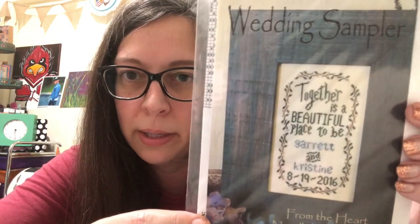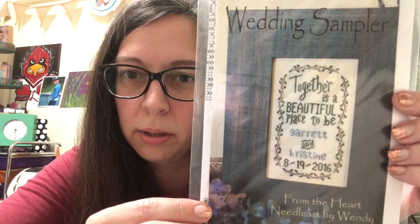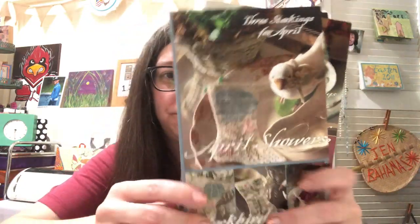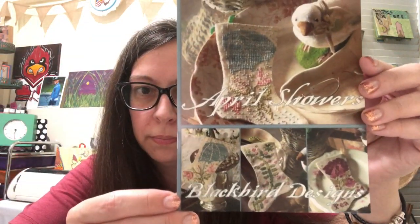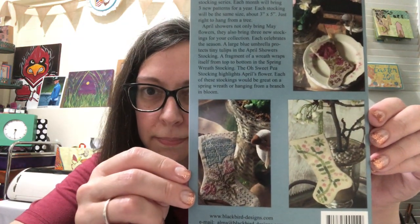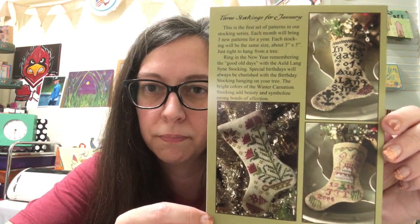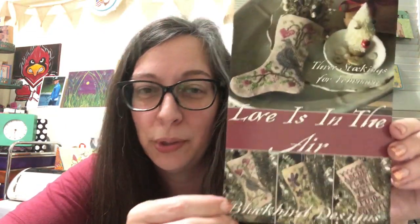I got a wedding sampler that I'd like to do for my husband and me — it's from The Heart. I'm pretty excited because we don't have a wedding sampler yet. I also finally broke down through Jen McCray at The Whole Stitching Caboodle and got some Blackbird Designs stockings. I got April, January, and February — I can't wait to do these, they're going to be so tiny!